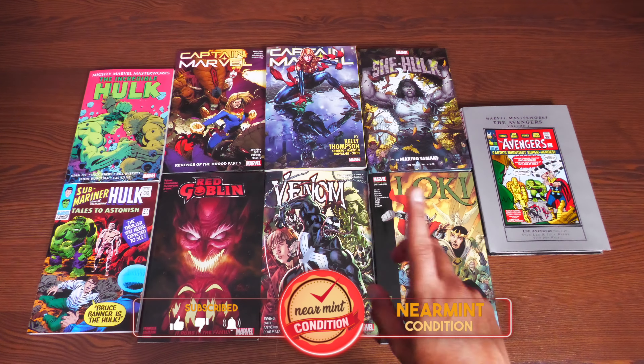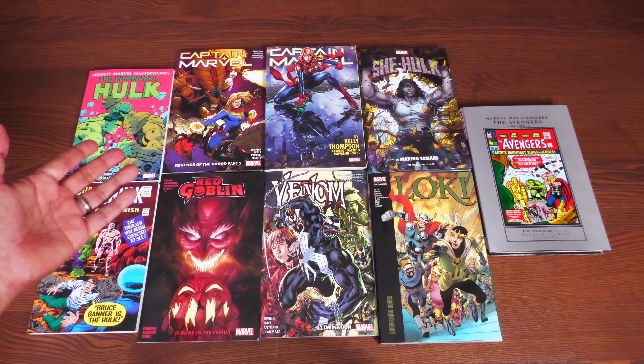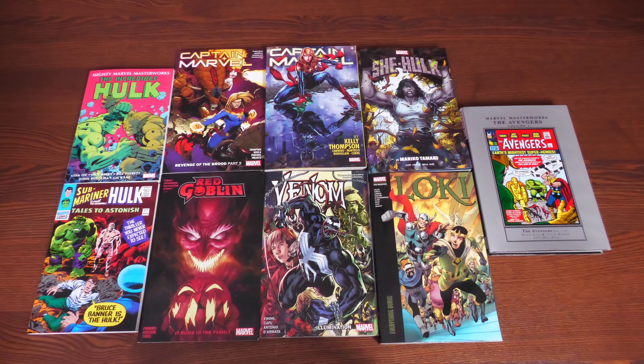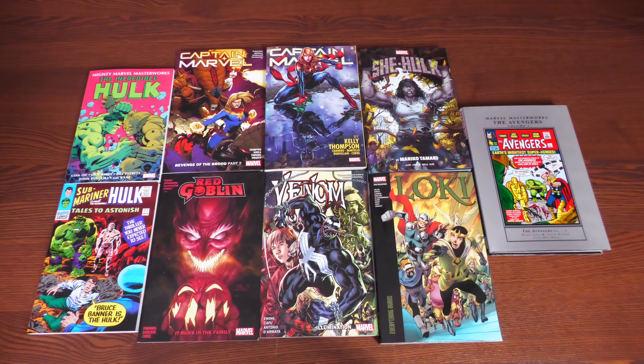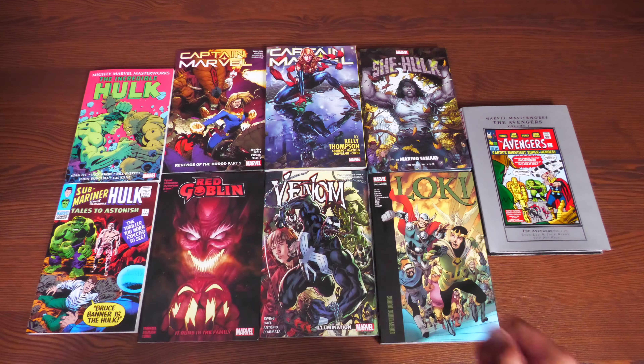We've got the ending of an ongoing series and the beginning of a series in a thicker format — all of Mariko Tamaki's She-Hulk collected in one book, the beginning of a new series, a big game changer, my pick of the week, a couple of Mighty Marvel Masterworks, and one epic collection. Let's start with the Mighty Marvel Masterworks.